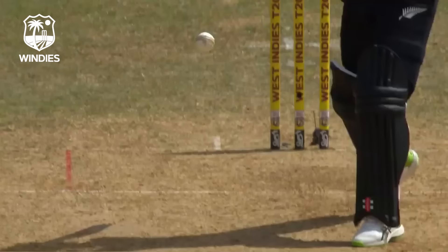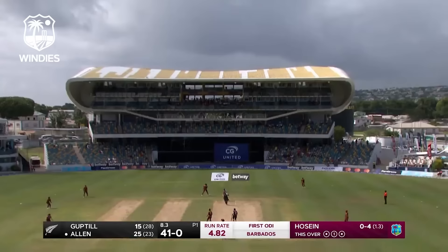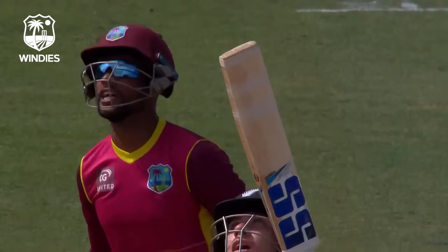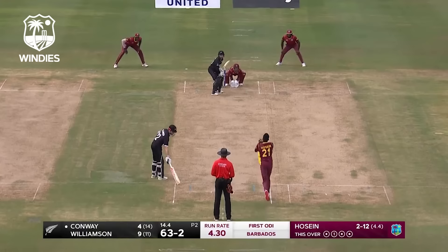Kane Williamson looking to go over the top — didn't connect it as well as he liked. The fielder gets under it, Nicholas Poran, and completes the catch. That's a brilliant catch from the West Indian captain, running away and completing the catch. It's the first wicket for the West Indies. That man, Akil Hussein — we spoke about his control and his ability to take wickets in the power play.